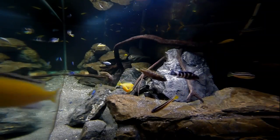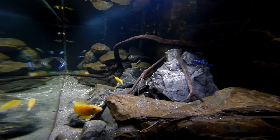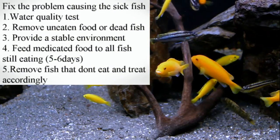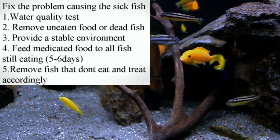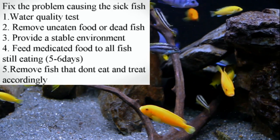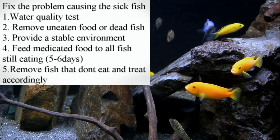Now that you've removed the sick fish, it's time to fix the problem. I always start with a water quality test — make sure that you don't have an ammonia spike or really high nitrates. Another good way is always just the sniff test. If you can smell a fish smell or a very strong odour, chances are you've got a lot of uneaten food somewhere or a dead fish. So you want to fix the problem that's causing the fish getting sick.